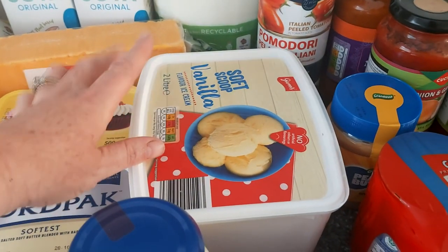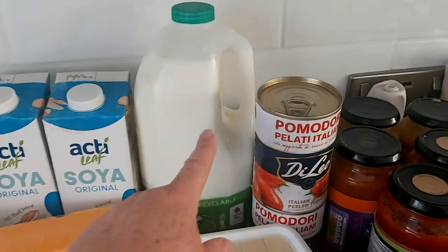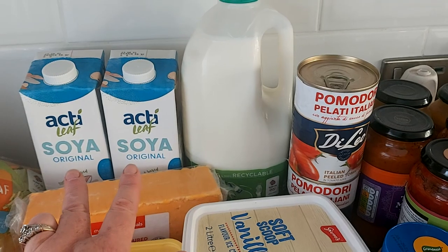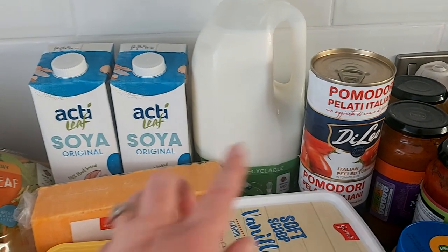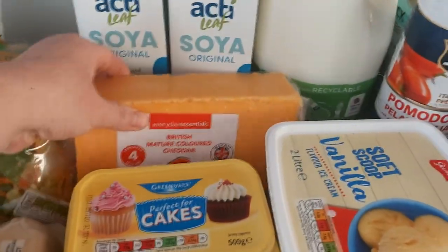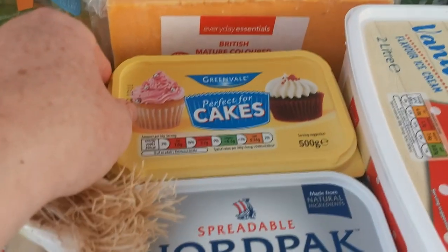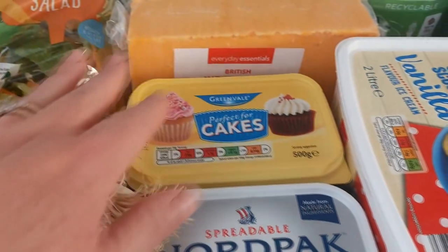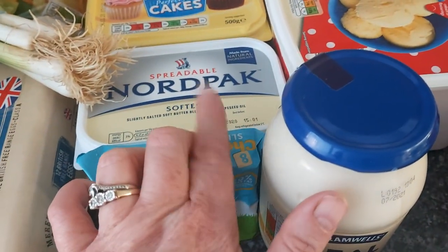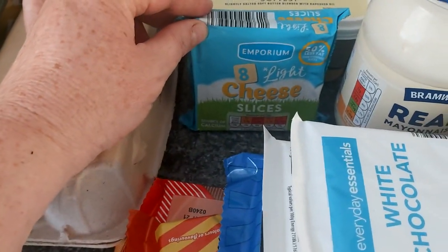These peeled plum tomatoes — I love tomatoes. Ice cream — I don't eat it and neither do my kids much. Half-fat milk for the family, soya milk for me because fresh milk doesn't agree with me. And I buy a huge block of mature cheddar cheese.